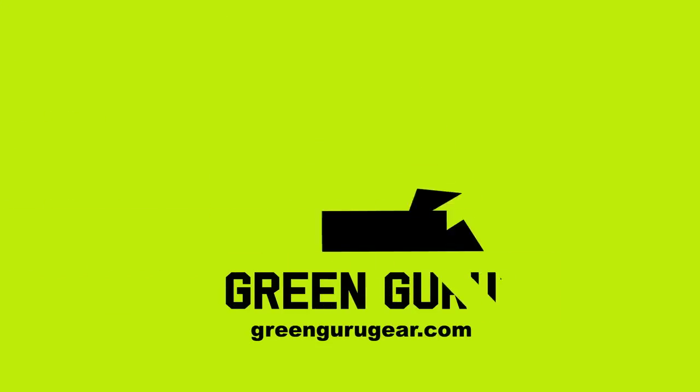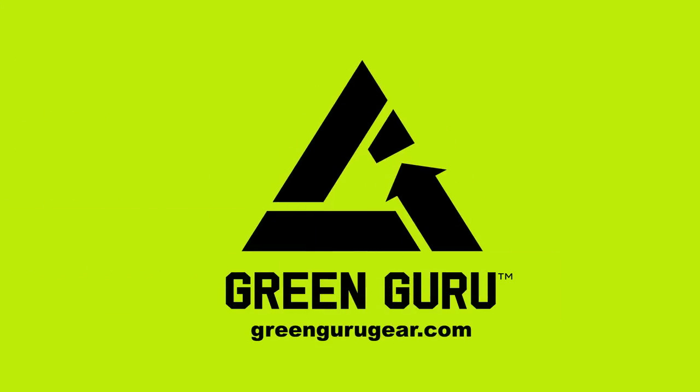To upcycle your tubes or purchase upcycled gear, visit GreenGuruGear.com.